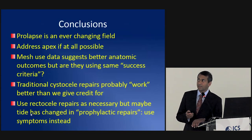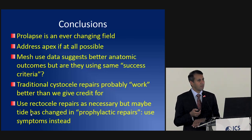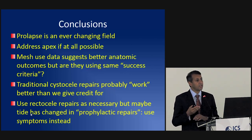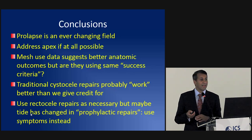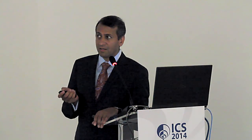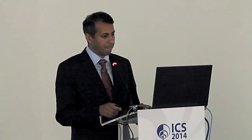Prolapse is an ever-changing field. Addressing the apex is one of the most important — if not the most important — component of your entire repair. If you're not comfortable with apical suspensions and you're doing a lot of prolapse surgery, you need to become more versed in these techniques. Mesh data does show some improved anatomic outcomes, but depending on your success criteria, I think we've given traditional repairs a short shrift — they probably work a lot better than we've given them credit for. For the posterior wall, my advice is to be very selective; I do perform them, but choose carefully.